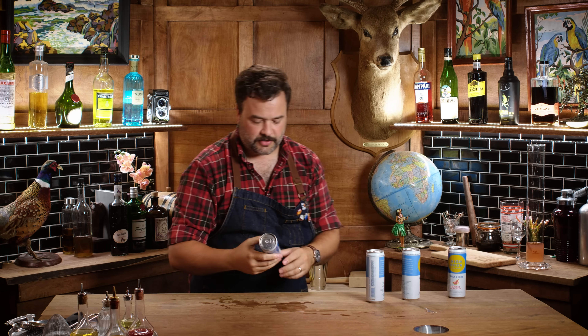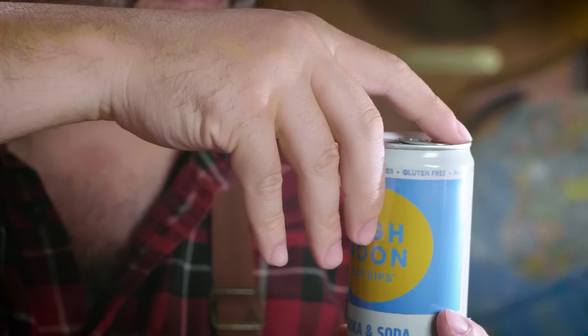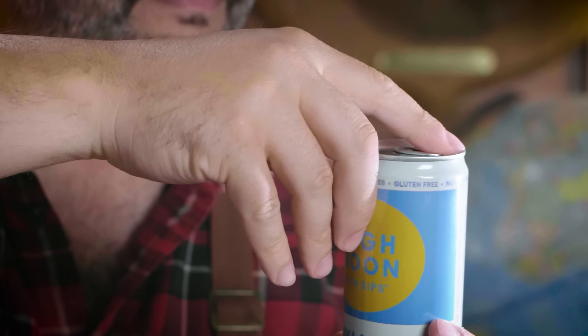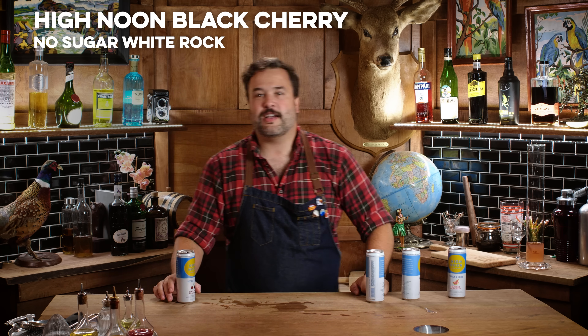Do I love it? I don't love it. Would I send it back? Absolutely not — it is doing what it says it's supposed to do. This is black cherry — same real juice, four and a half percent.